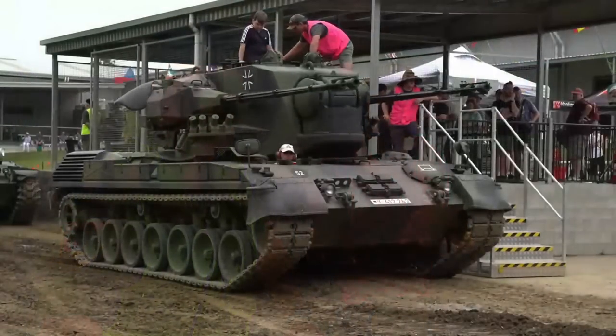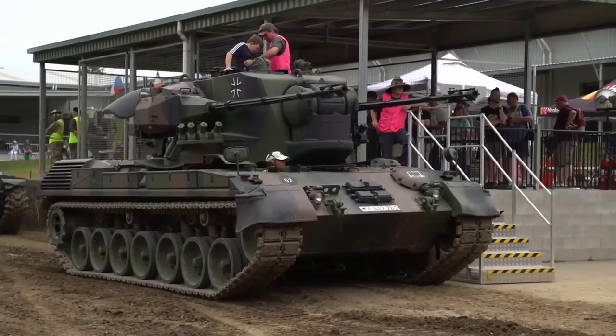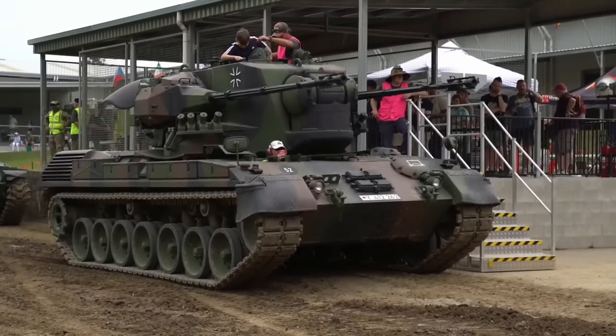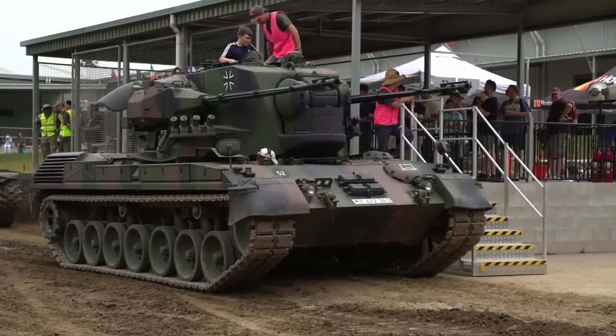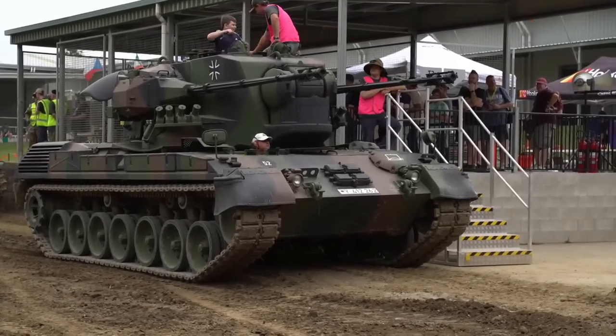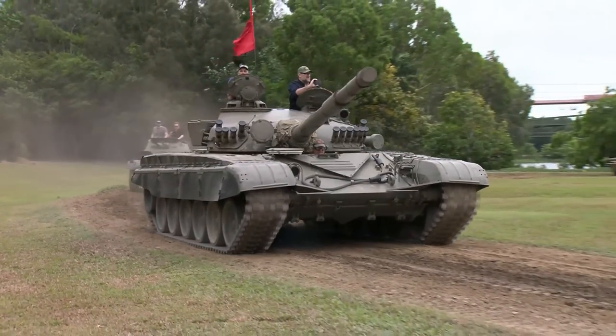The camera will be flicking over to have a look at all the vehicles we've got on the track today and we've just got some incredible stuff out. You can see Jason there in the Gepard — Gepard's been going all morning non-stop. He's getting a well-earned drink. Last year Jason was driving the Leopard 1 and he did 90 trips over two days, so 45 trips a day.